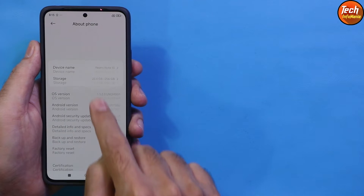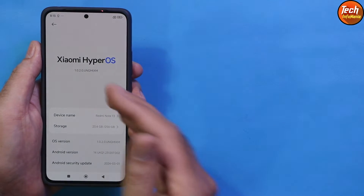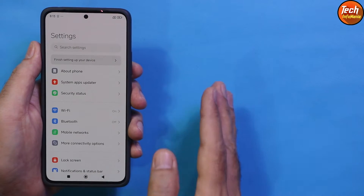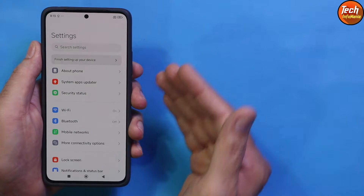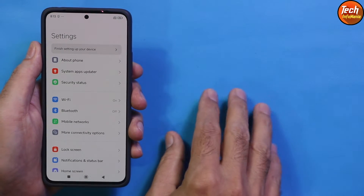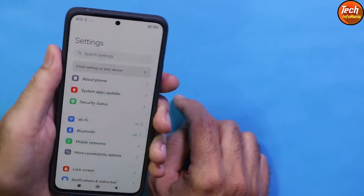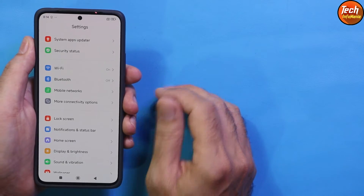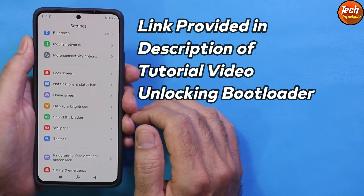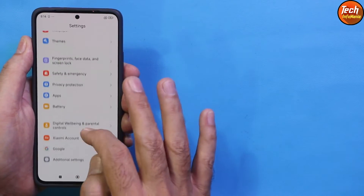This update is basically the earliest update. Those who registered themselves will definitely receive the HyperOS update via OTA. Those who did not register can flash the ROM manually. If you have a Redmi Note 13 4G without NFC hardware, you can still watch this video, flash the HyperOS update, and upgrade from MIUI 14 to HyperOS. To do this, you need to unlock the bootloader first — without unlocking the bootloader, you cannot flash anything.